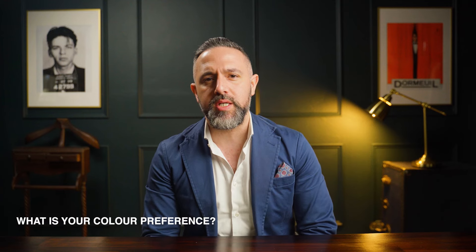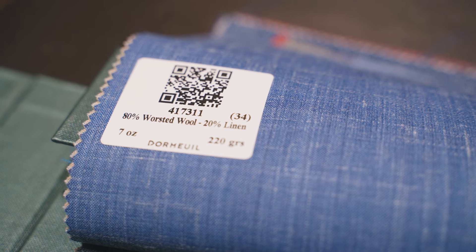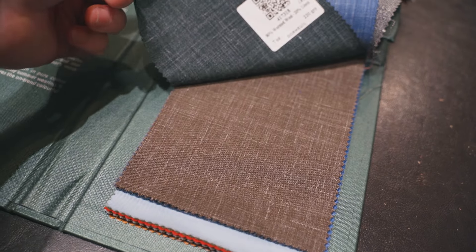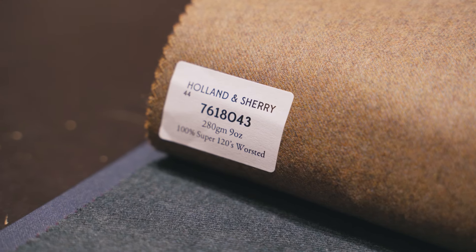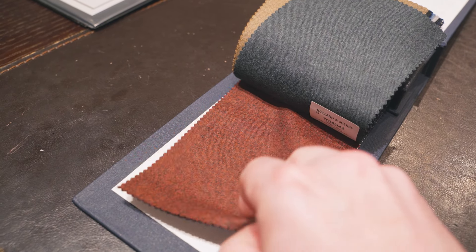The follow-up question we ask is: are you after a staple colour, or is it something seasonal? This will determine the weight and colour of the fabric you choose. If you want something for summer we will most likely show you a lightweight fabric. If it is for winter then we will show you a heavier weighted cloth that will have autumn and winter characteristics.